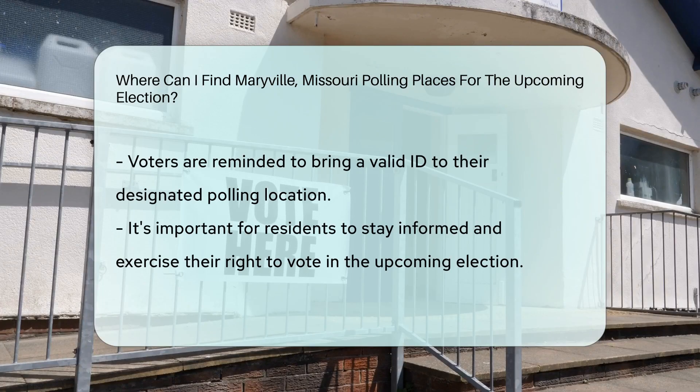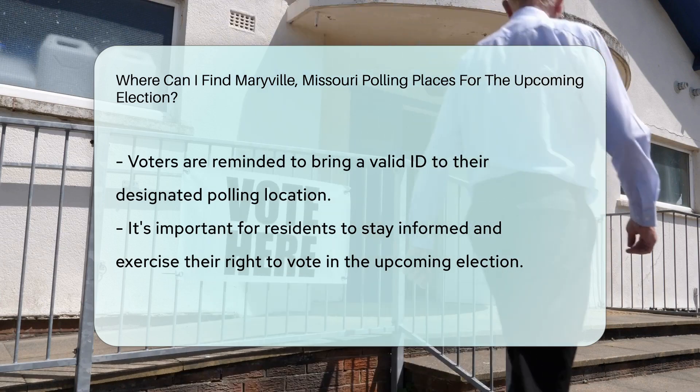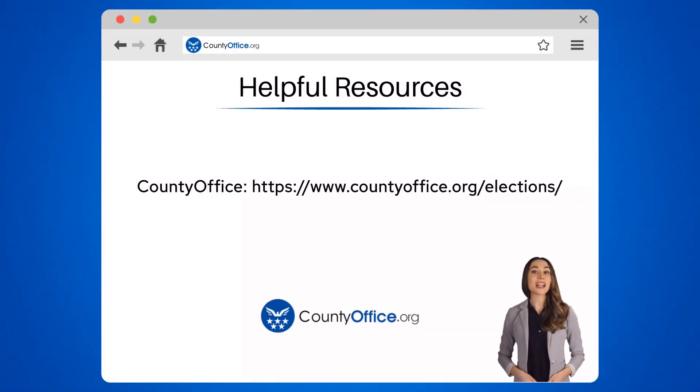Stay informed and exercise your right to vote in the upcoming election. To learn more, check out these links, which you can click in the description below.